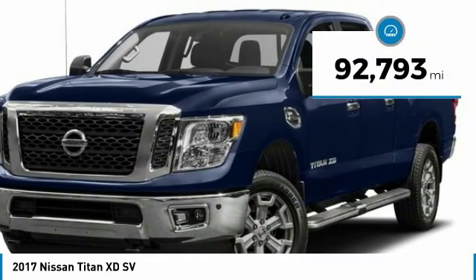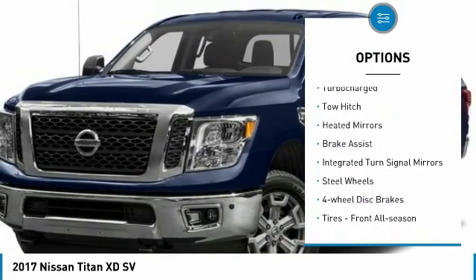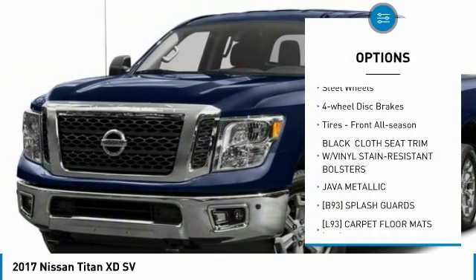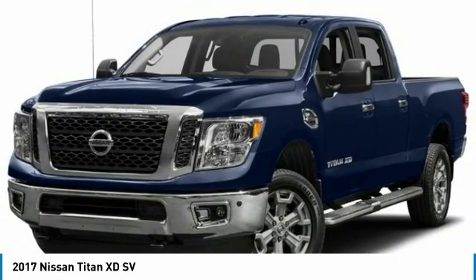This vehicle has less than 95,000 miles. Here are some of this vehicle's great options: four-wheel drive, sliding rear window, turbocharged, tow hitch, gated mirrors, brake assist, integrated turn signal mirrors, steel wheels, four-wheel disc brakes, tires, front all season.